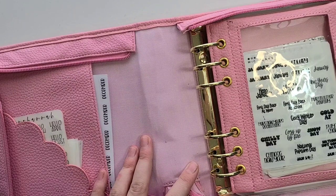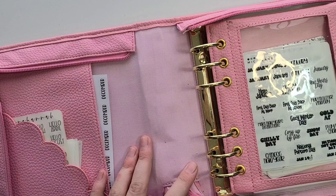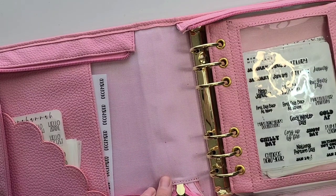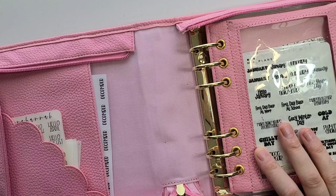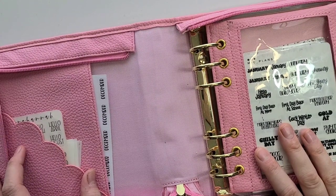Hello and welcome back to my channel Angelia's Hobbies. Today I have my January kit lineup for you and I'm using my Print Pression — I think it's the B6 planner keeper — to keep my kit lineups in.